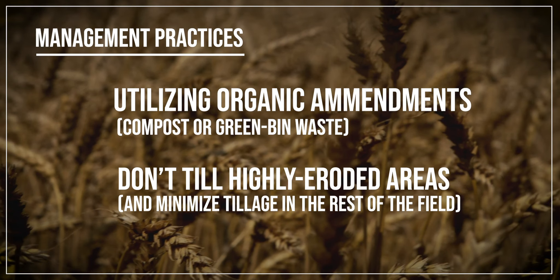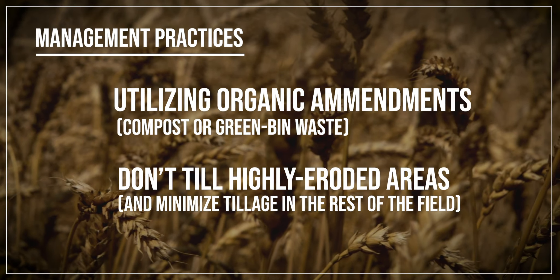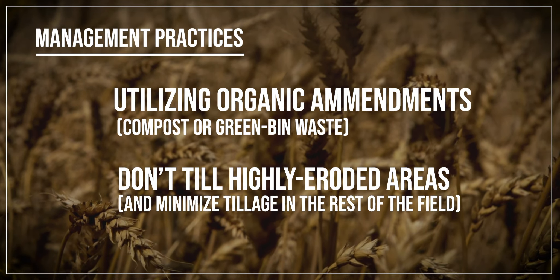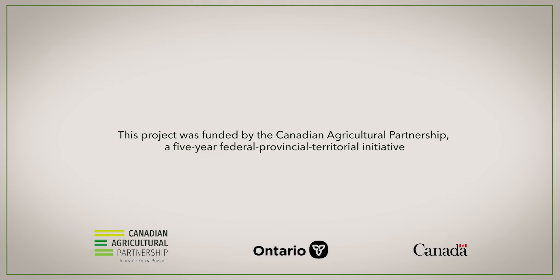There are a couple of management practices we can change. Spreading organic amendments such as compost or green bin waste from cities on highly eroded areas helps build up organic matter levels. We don't till those areas anymore. We now have planter technology that lets us maintain appropriate seeding depth across the field when doing both no-till and tillage within the same fields.